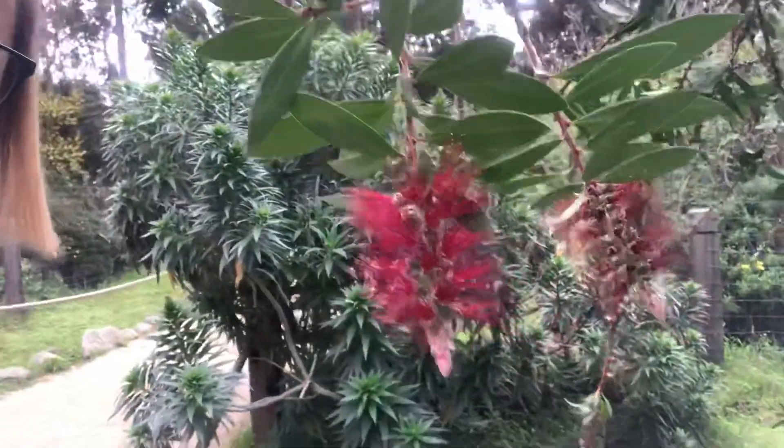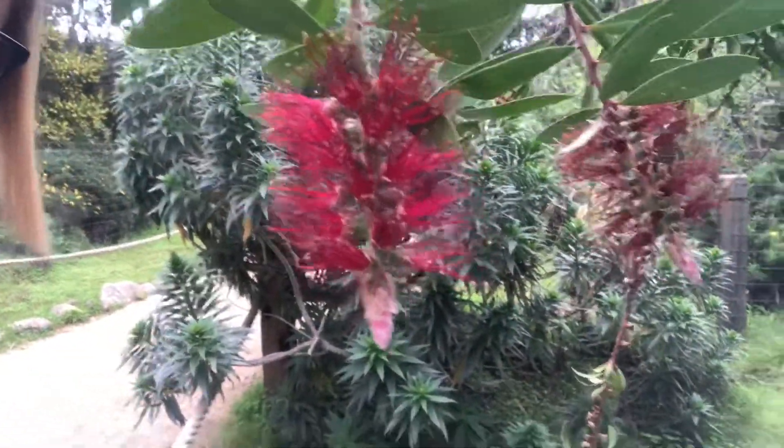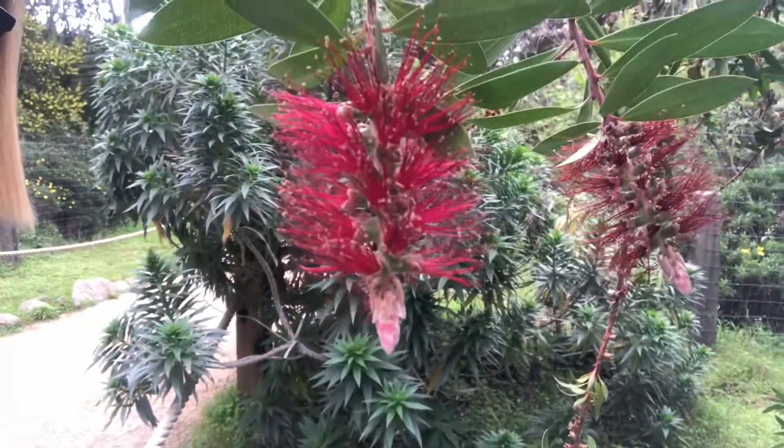And if that Golden Wattle isn't anemophilous, I bet this crimson bottle brush is. Check it out — looks like the wind would take that and run crazy with it.